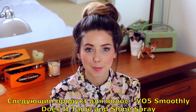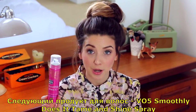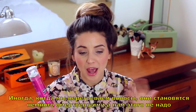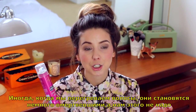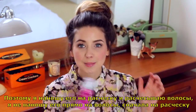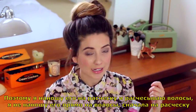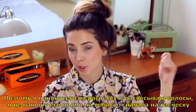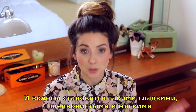This next product is a hair product, and it is the VO5 Smoothly Does It Tame & Shine Spray. Because after you've curled your hair or applied heat, it can go a little frizzy, and you don't want that. So I spray this on a hairbrush and then just brush my hair through it — I don't spray it directly on my hair. And it makes my hair so much more sleek, silky, and soft.